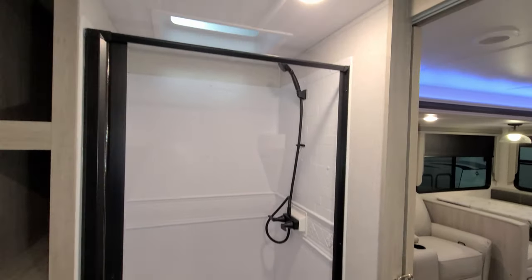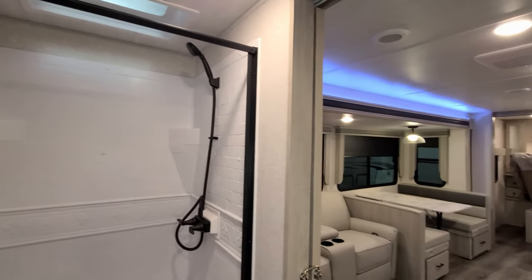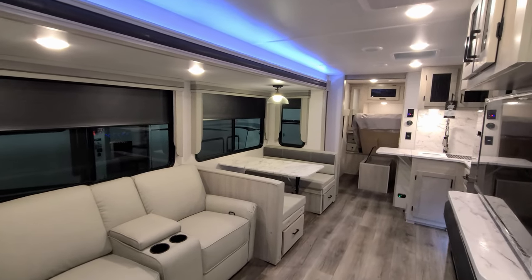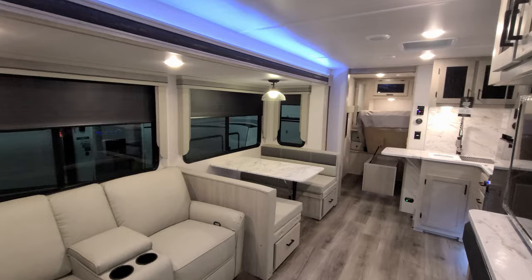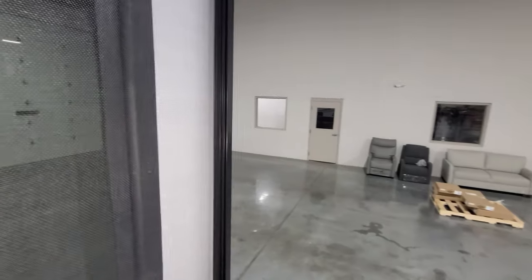The bathroom has a skylight up above. The Alta is an all-aluminum-studded camper, so you have aluminum studs in your sidewalls, floor, and roof. The window in the entry door is set up for the Leopard thin shade that you can buy aftermarket.